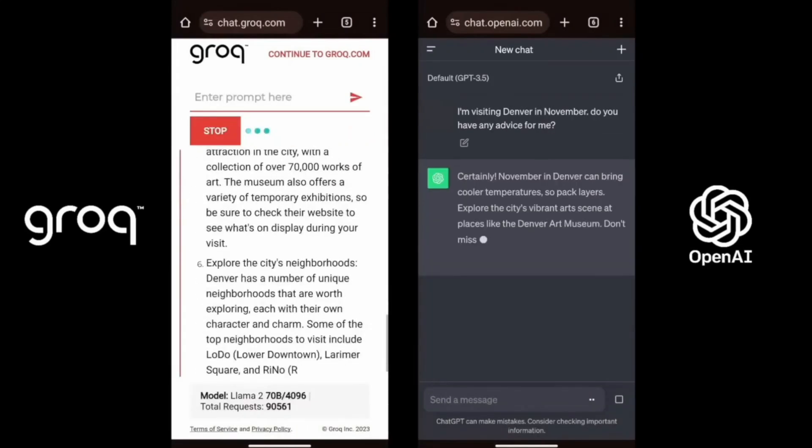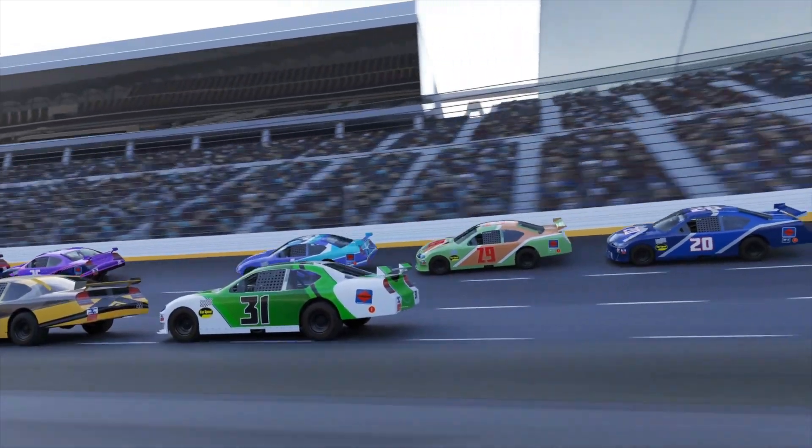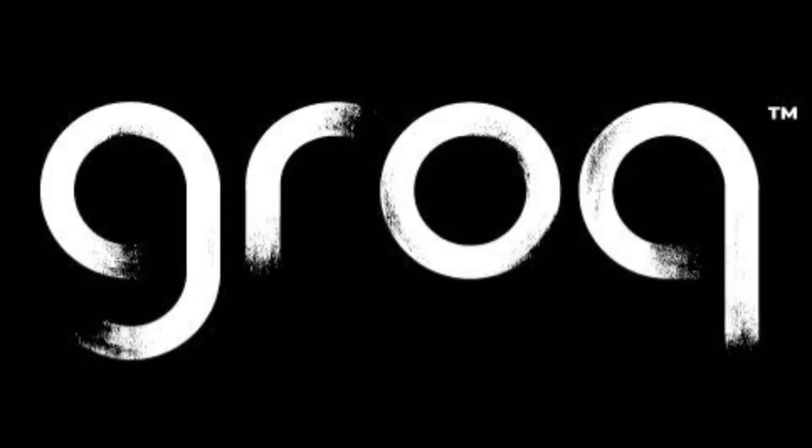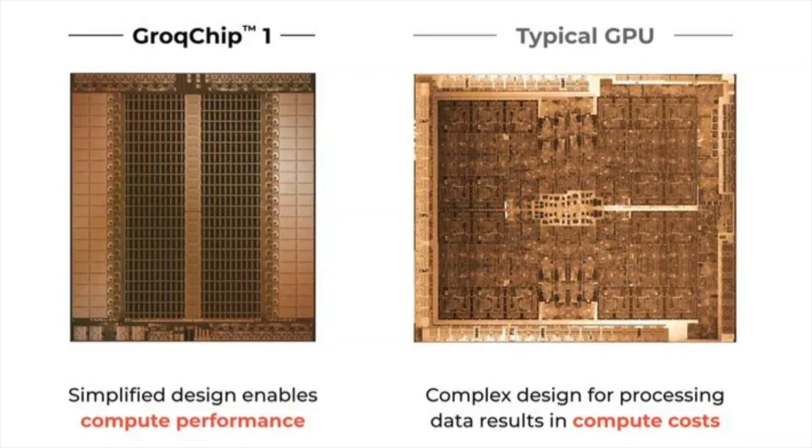The fastest AI chip — it's fast, it's furious, and it's actually 10 times cheaper. Groq, the fastest AI chip, is disrupting the computational scene as we speak.